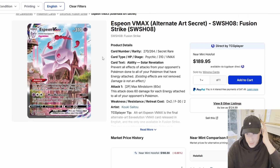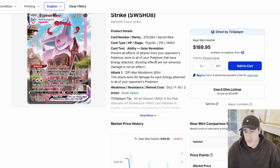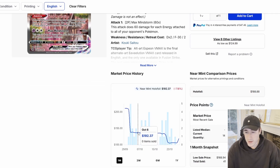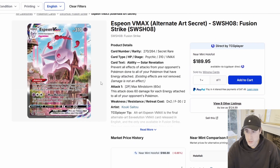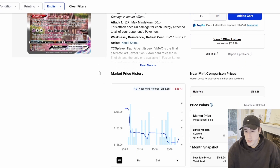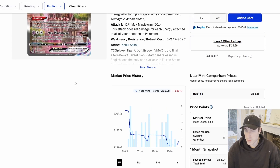Another one to watch is the Espeon VMAX from Fusion Strike. Such a nice card — just the way it's sleeping on the building, it's so cool. It hasn't moved that much, just some small dips and rises, but it's gone really low — down to $180 from $205, so down nearly 9%. It's making a little move up now. If you want to buy it, this would be a good time. As Sword and Shield gets older — we're now about two to three years out — you will start to see it go up. Espeon VMAX being an evolution and a really loved Pokémon, I think this card can do well.